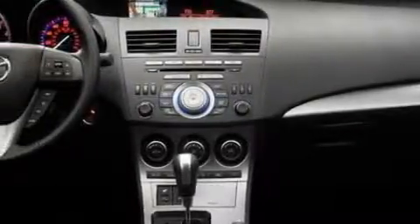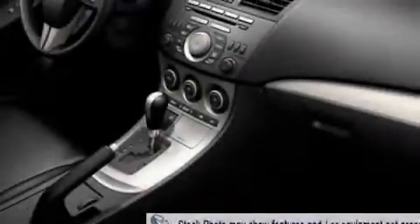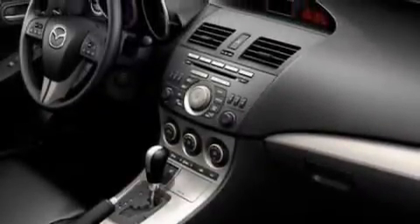Its top features include heater vents for rear seat passengers, a leather-wrapped steering wheel, cruise control, and stereo controls on the steering wheel, along with commercial-free satellite radio.